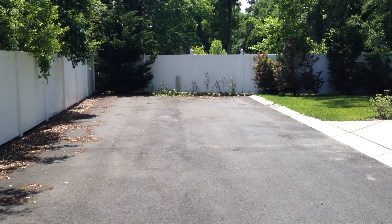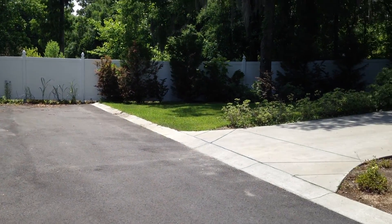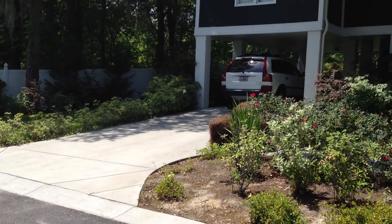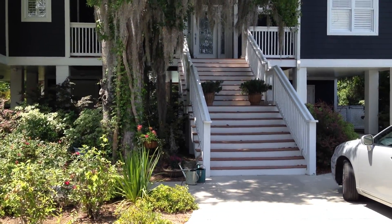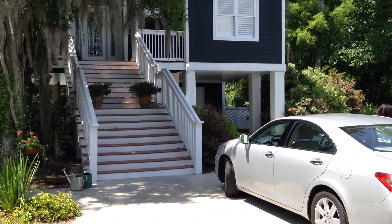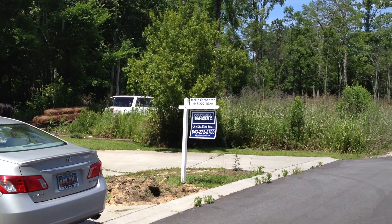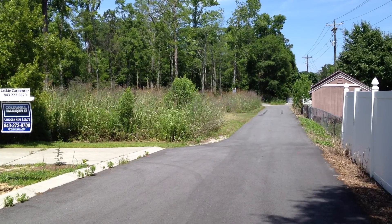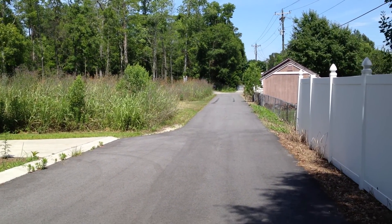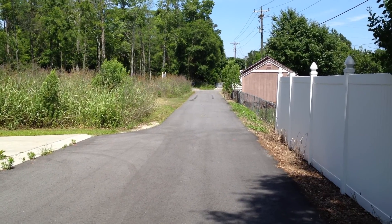This is the end of the development — the last house in the neighborhood. There are currently no other houses built here; it's only designed for about five houses. Looking back up the street, you can see the vacant lots on your left, and this street connects out to the main road and the entrance into the development.